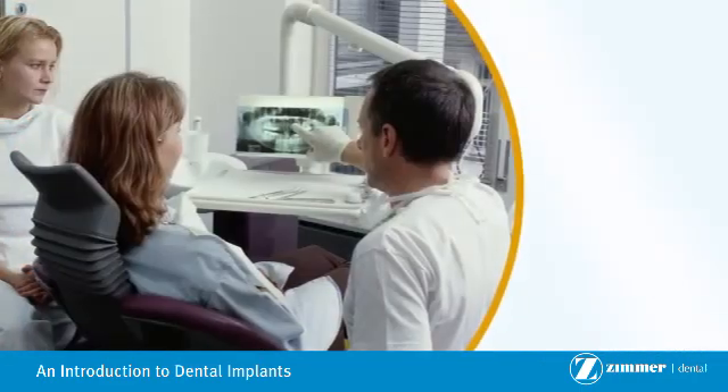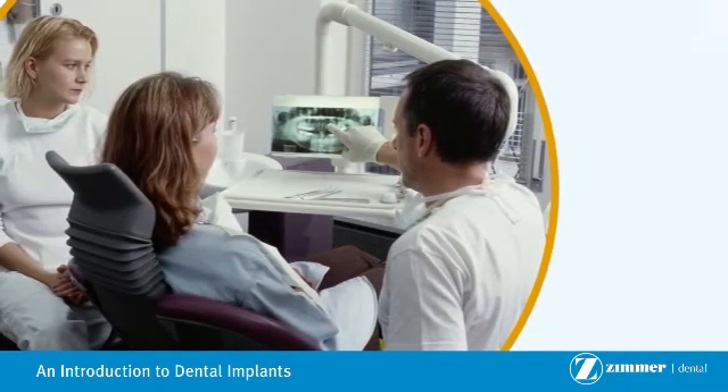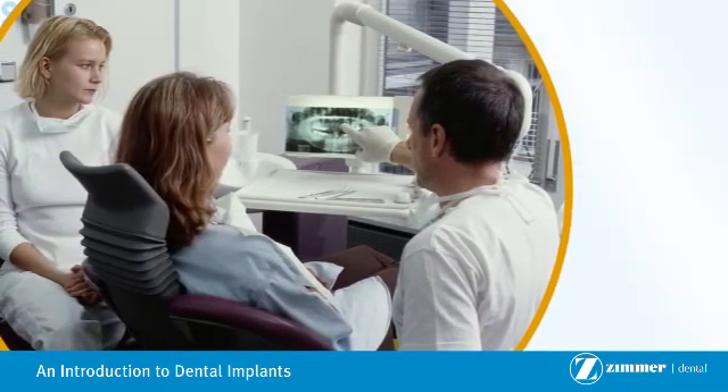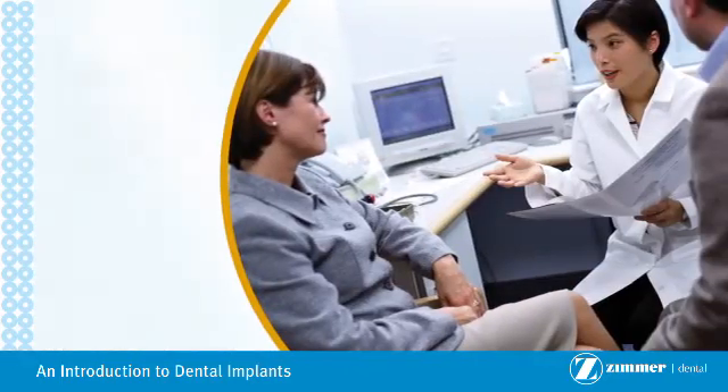Only your dental practitioner can determine whether you're a candidate for dental implants. Certain health conditions such as uncontrolled diabetes, and risk factors such as smoking, may hinder your ability to undergo implant therapy at the time.